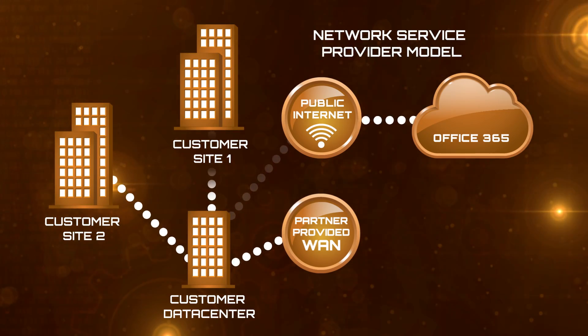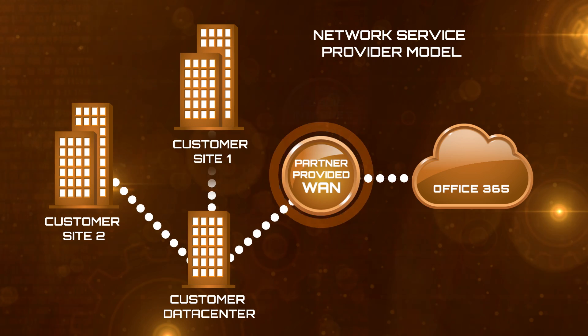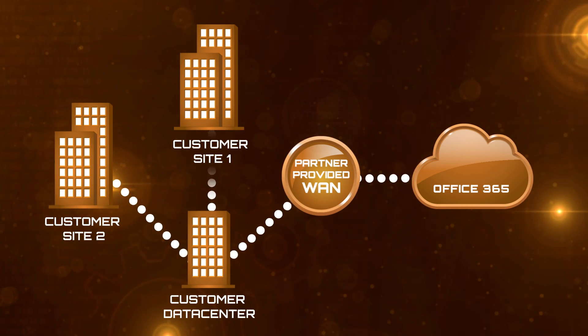The second scenario is where you have multiple offices and probably an off-site data center with a private managed WAN already set up. If that private WAN is run by a network connectivity provider who is also an ExpressRoute partner with Microsoft, they can provision Office 365 and the Microsoft Network directly onto that managed WAN. It just appears as an additional site on your private WAN — almost like our data center becomes one of the nodes in your hub-and-spoke model.